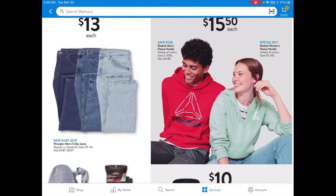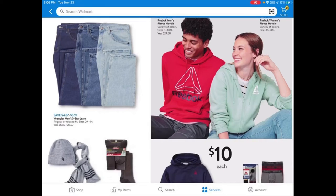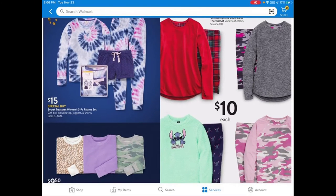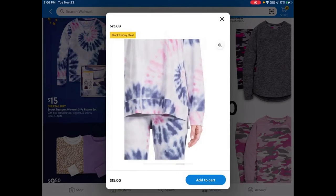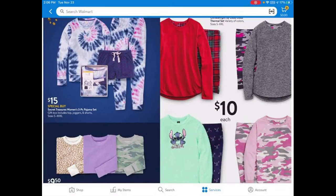They have Wrangler men's five-star jeans at $13, and Reebok fleece hoodies for men and women at $15.50 — I've been seeing a lot of Reebok items at Walmart. They also have a Reebok boys' fleece hoodie and a Secret Treasures women's three-piece pajama set for $15, which comes with a long-sleeve top, joggers, and shorts. There are more pajama sets for $10 as well.